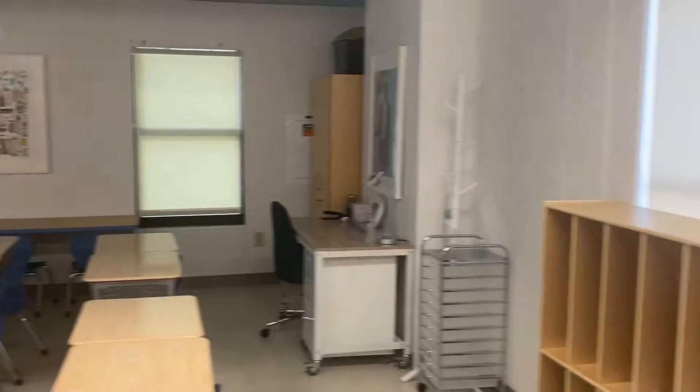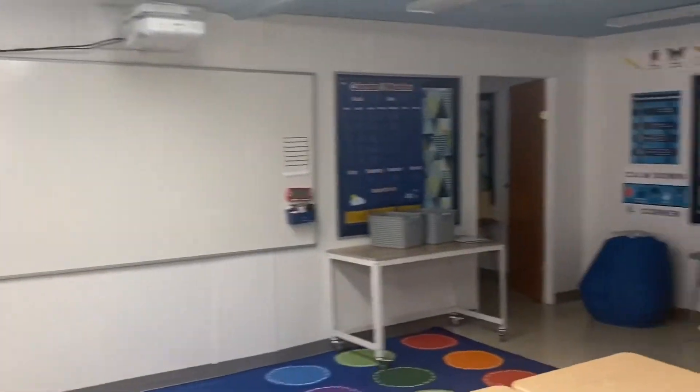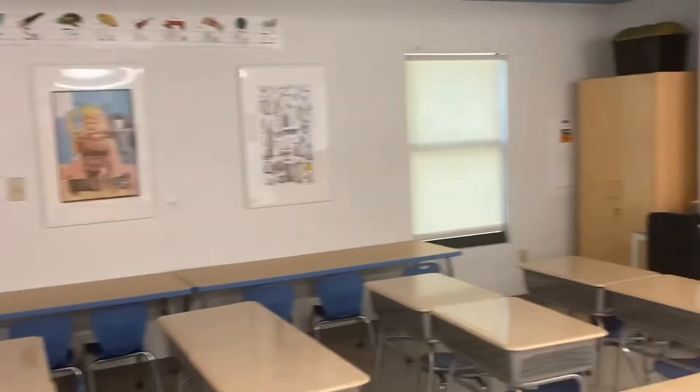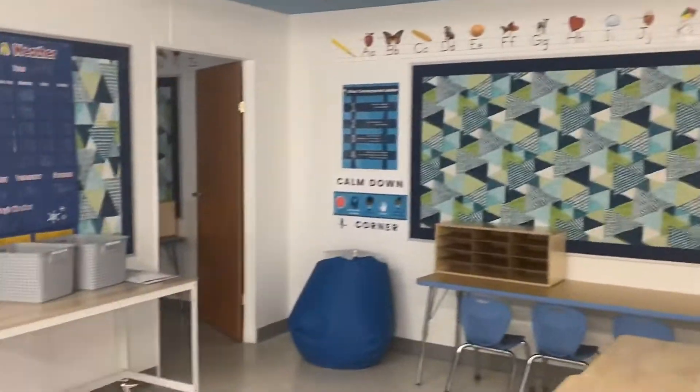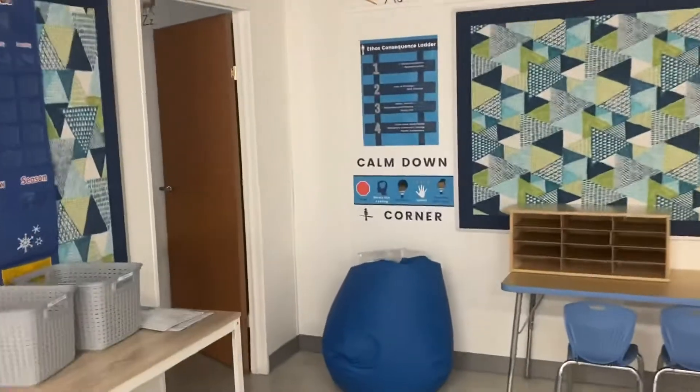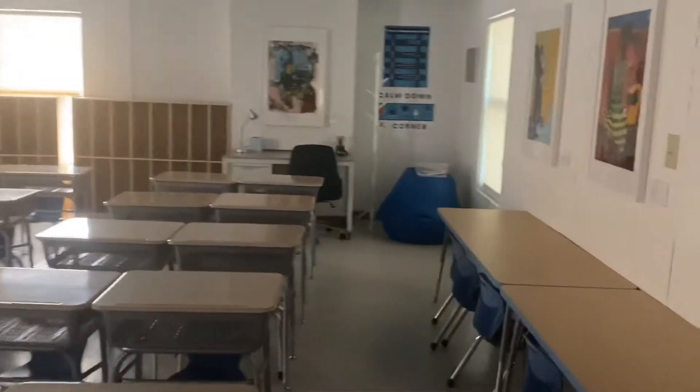Here is our second set of first grade classrooms, which is going to feel pretty much the same as the last one, which is good — that's what we're going for. These are our two remaining first grade classrooms, ready to roll for when we are back in person.